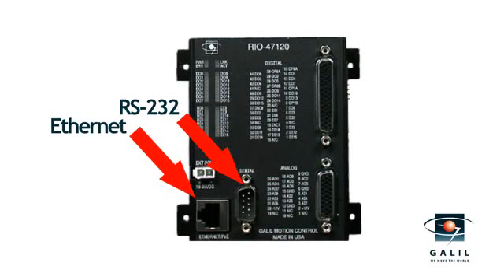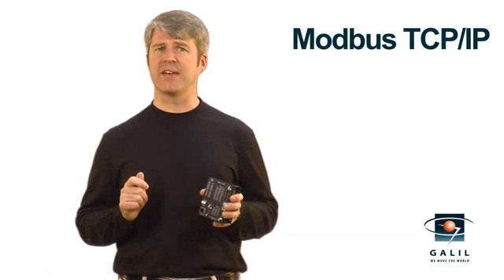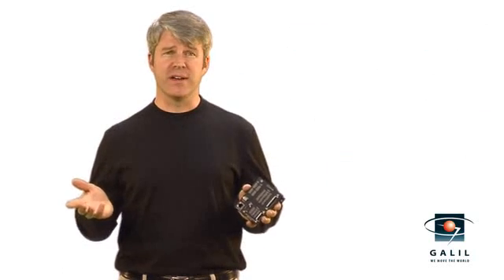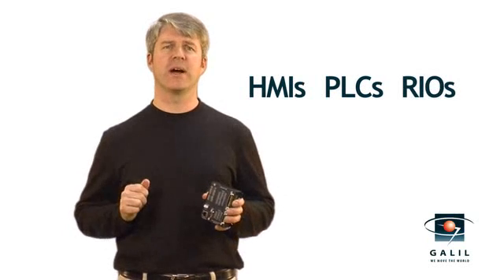The RIO allows communication via both Ethernet and RS-232. It also supports Modbus TCP/IP as both master and slave, power over Ethernet, a web interface, and the ability to send email alerts. You can easily interface to HMI, PLCs, motion controllers, and other RIO devices.